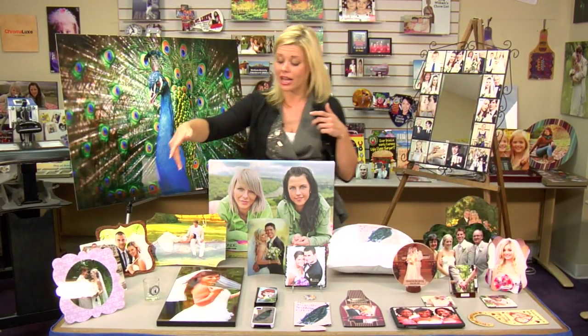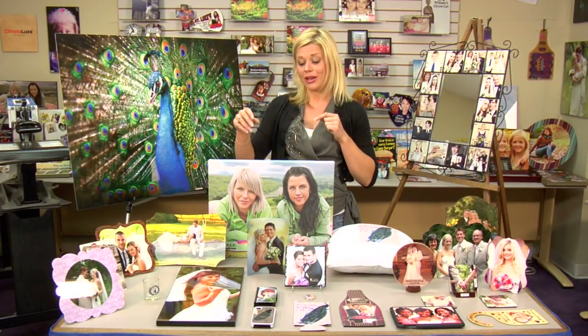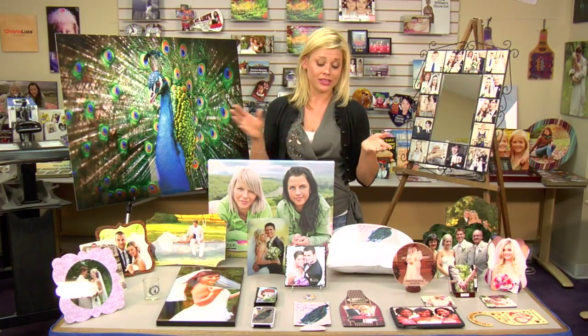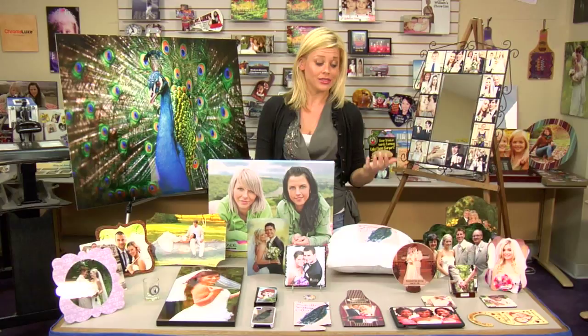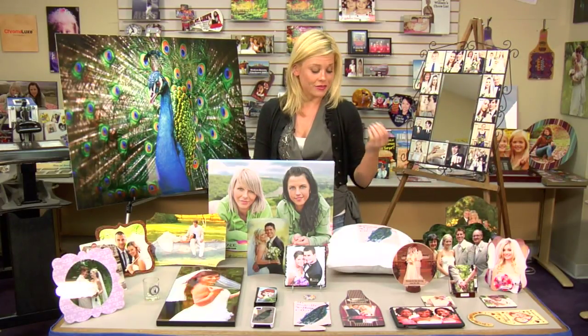For groom's gifts, we have a shot glass where you can sublimate the actual metal token just to give the parties themselves a little gift or a parting gift. For party favors, you can do something as small as a sticker and put the bride and groom's name on there. They can add it to their little party favors, or you can have them give something such as coaster sets or just any kind of small memoir of the event itself.